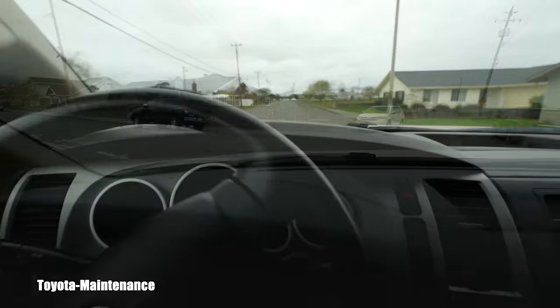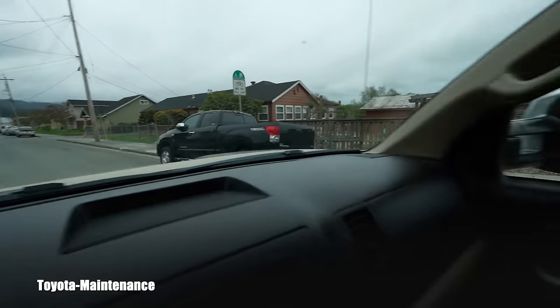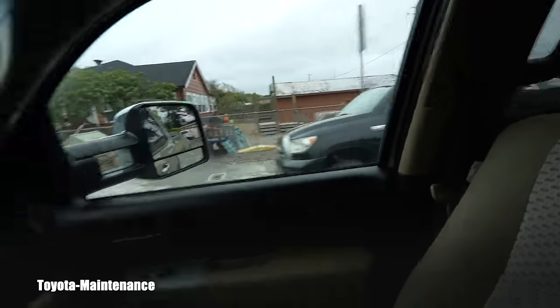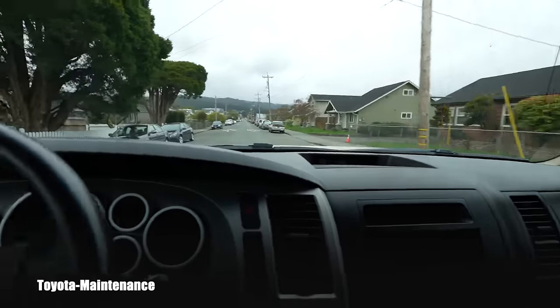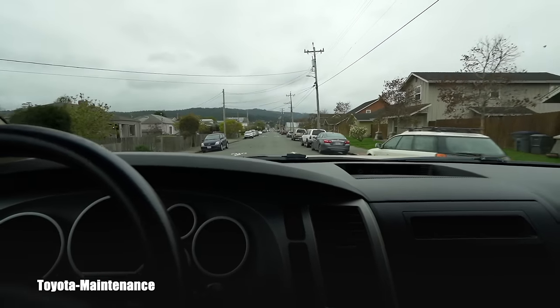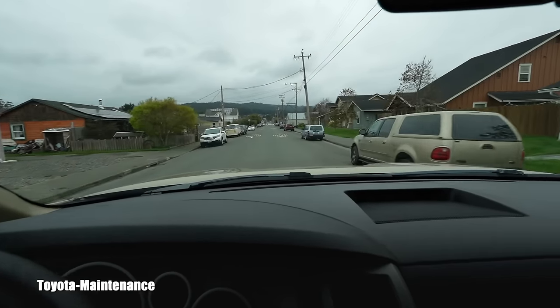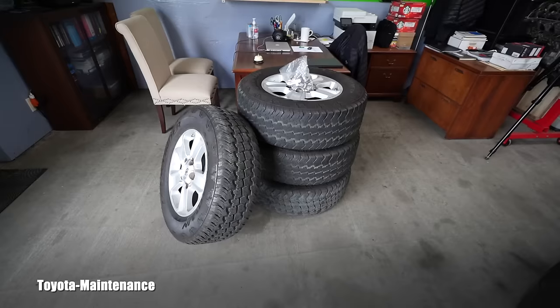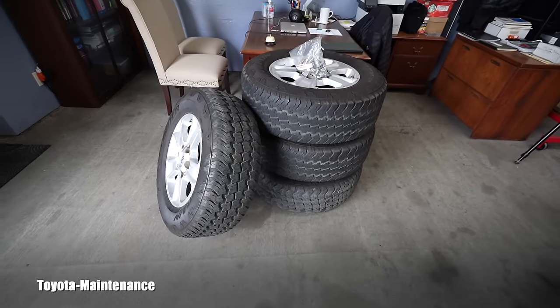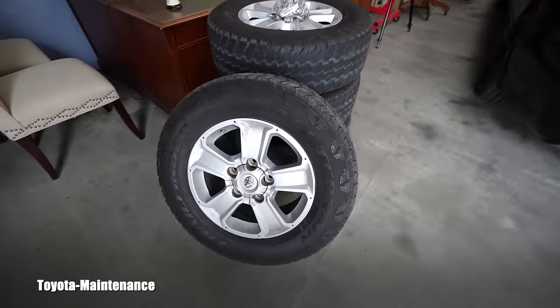When you buy a Tundra you find out that Tundras are actually everywhere — there's another one. I thought Tacomas were everywhere in the past, but I see so many Tundras now. It's obviously a very popular truck. And this is what I got for her, ladies and gentlemen — this comes from another Tundra.